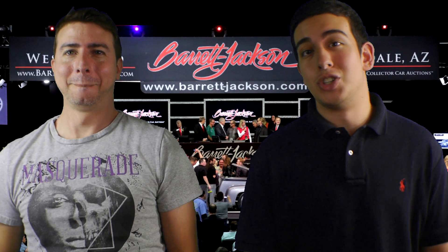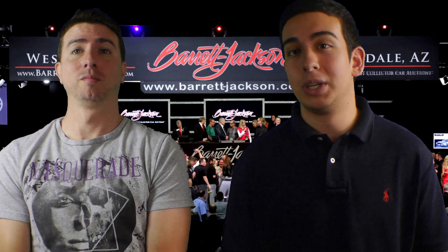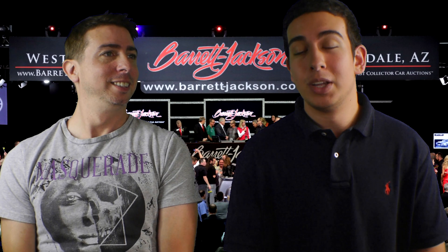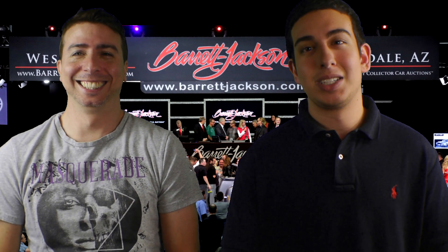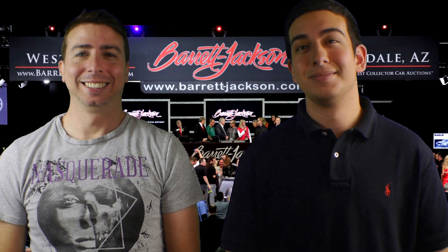Welcome everybody to the Studio Invasion show, I'm Chris, I'm Brian, and today we're taking over the Barrett-Jackson auction studio. They have thousands of people here and hundreds of cars. We're going to be checking out one very special one in particular: the Pontiac Trans Am 2002 WS6 sports package. 2002 was the last year they made them. We're going to check it out inside, pop up that commercial from 2002, then do the interior, exterior, and the speed test.